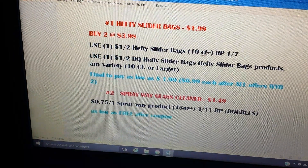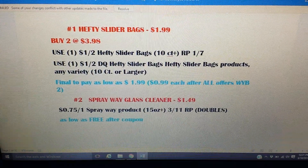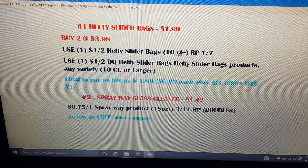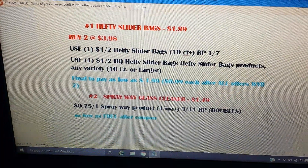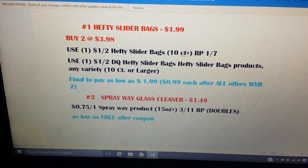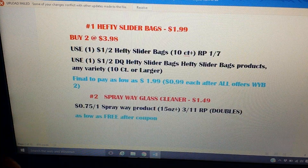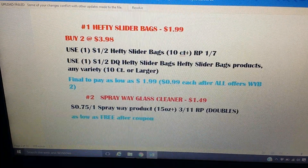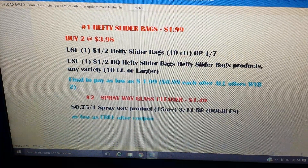For the Hefty slider bags: they're on sale for $1.99 each. Pick up two for $3.98, then use the $1 off two from the 1/7 Red Plum insert. Check the Hefty website for any printable coupons — I know trash bag coupons were posted on my blog. You would use the $1 off two manufactured coupon plus a $1 off two digital coupon, bringing your final price as low as $1.99 for two, which is $0.99 each.